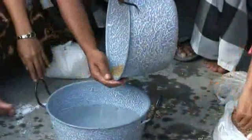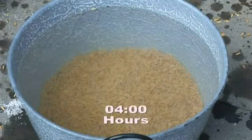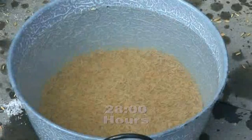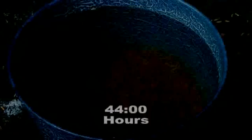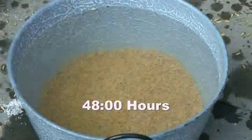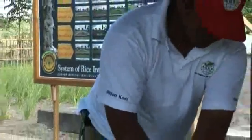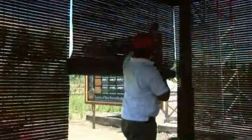Seed soaking and aeration: After seed selection, the next step is as follows. The good quality seed that has just been selected is soaked in clear water for a period of 24 to 48 hours. Following that soaking step, the seeds are aerated but covered with a light leaf covering for another 24 to 48 hours until the seeds begin to sprout.